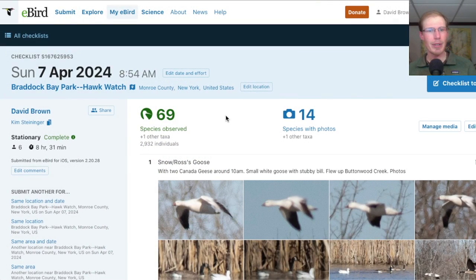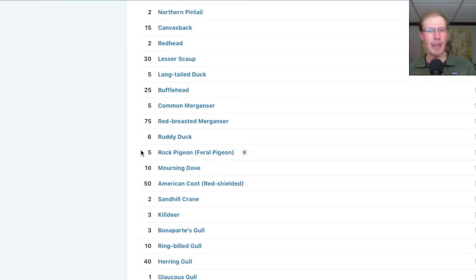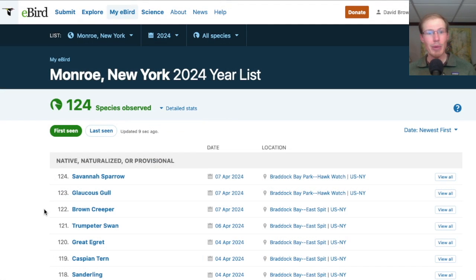Taking a look at the eBird checklist from the Hawk Watch, we had around 70 species today. I had a couple of new species for the season, including brown creeper. If that gull does turn out to be a glaucous gull, that would be a new one. There was also a flyover savannah sparrow, and if that goose turns out to be a Ross's goose, that would also be a new species for the season.